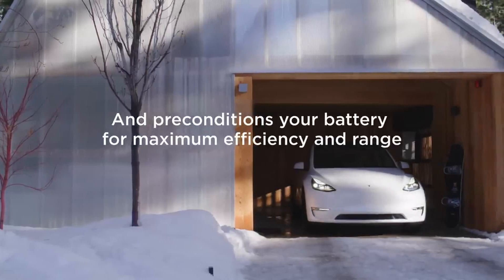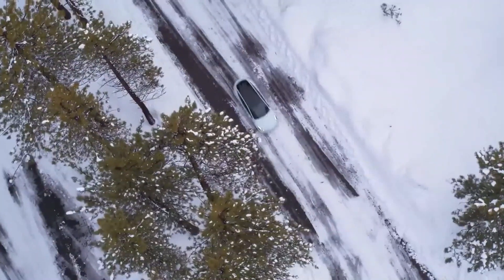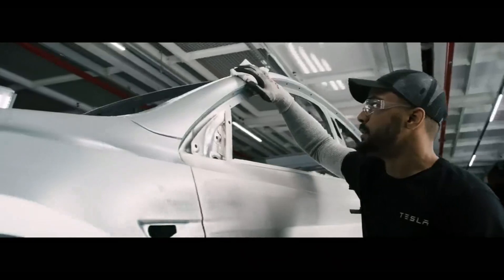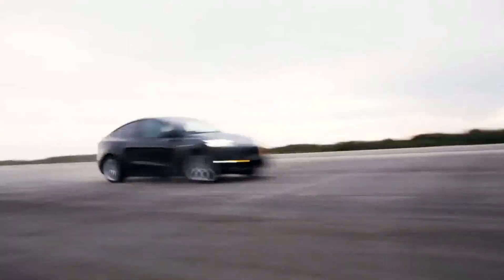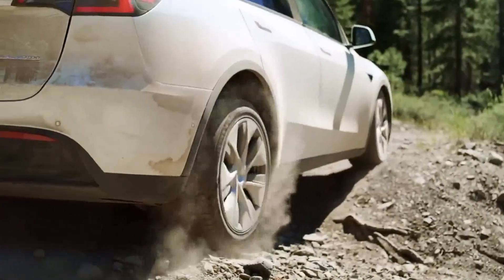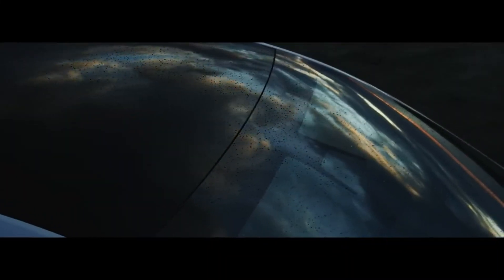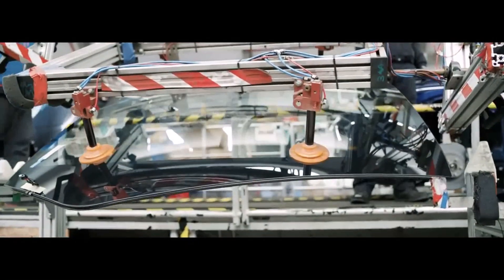Tesla's Model Y has emerged as a sales phenomenon, consolidating itself as the best-seller and global leader in the first quarter of 2023, with an impressive 267,000 units sold. This resounding success highlights the growing acceptance and demand for electric vehicles in the automotive market. The Model Y's popularity can be attributed not only to Tesla's reputation, but also its ability to exceed consumer expectations. With innovative design and advanced features, the Model Y has become more than a vehicle — it is a statement of leadership in electric mobility. This robust achievement drives Tesla to continue improving the Model Y.